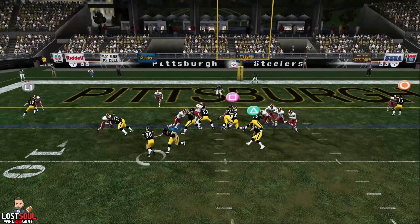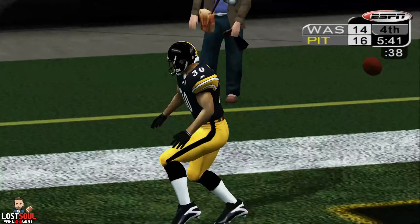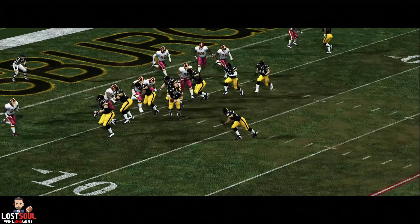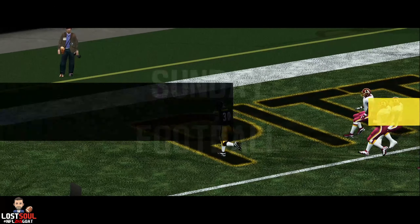Trying to fall into the end zone — and touchdown! This is a nice run here. And when you watch the replay, Dan, check out his field vision. Great job of finding space.